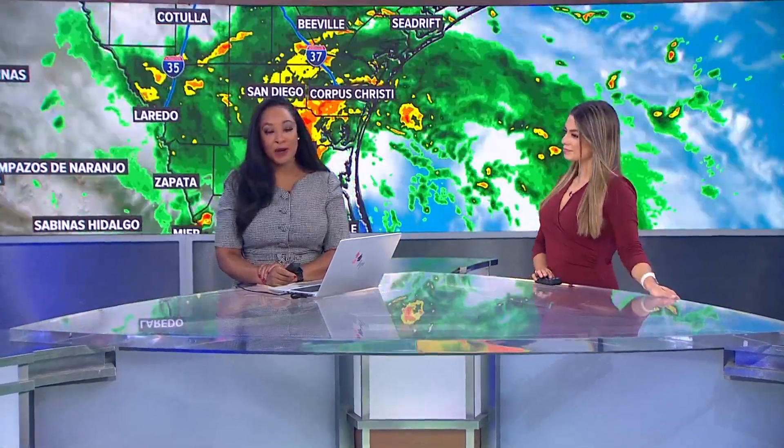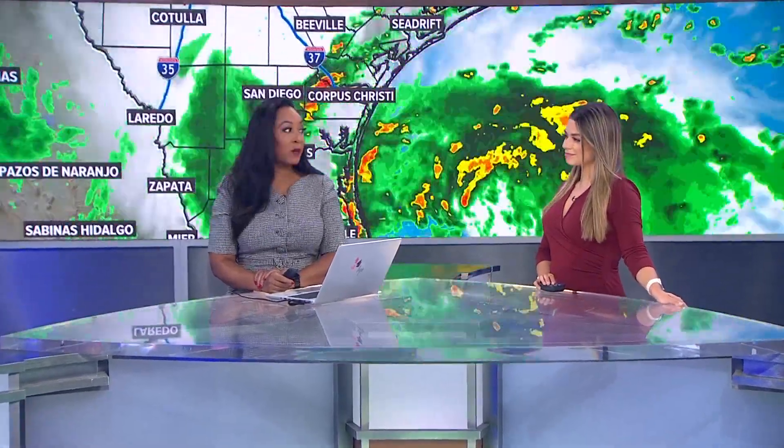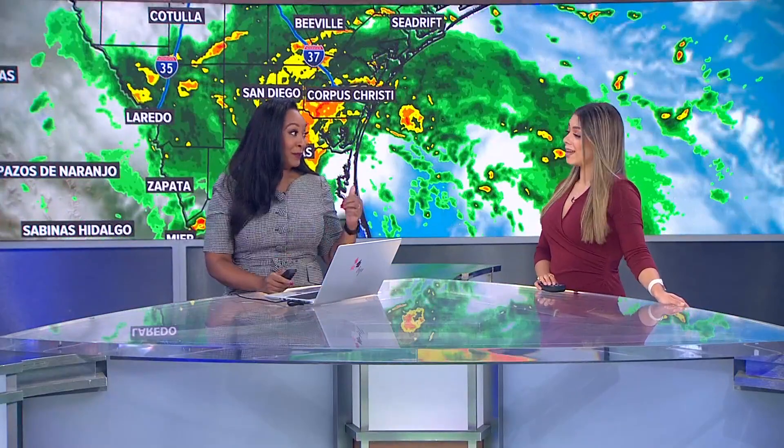I hope your Tuesday is off to a good start. I'm here with Meteorologist Maria Ruiz. Mariel, where do you want to start? There's a lot, Cleo.